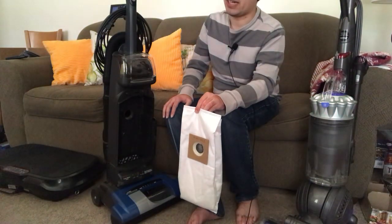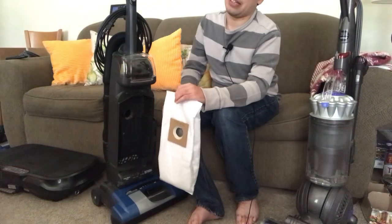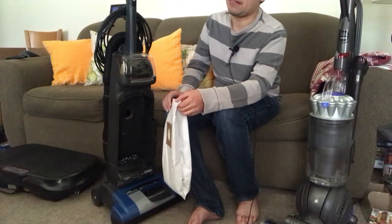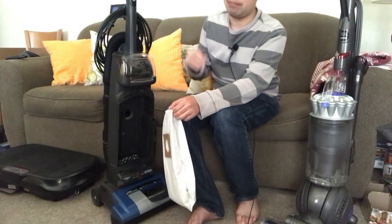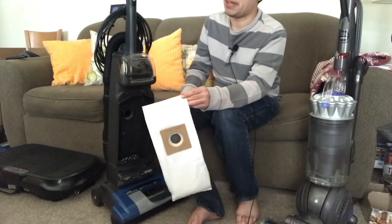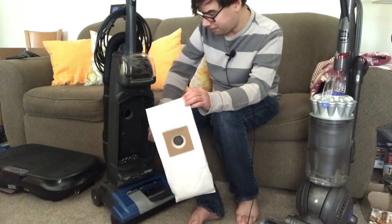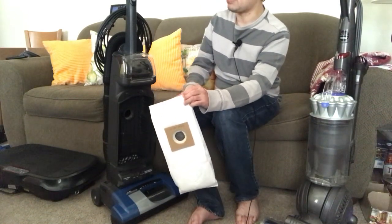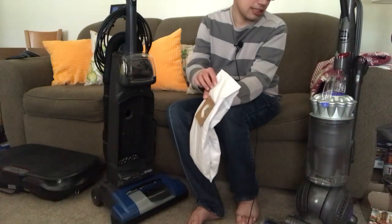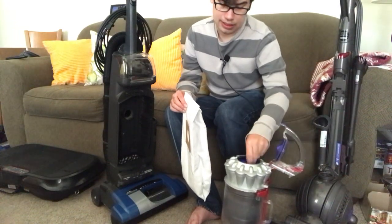If you have a vacuum cleaner that's out of warranty — like 10, 15, or 20 years old — I wouldn't worry about getting genuine bags for most machines. If you go up to something like a Kirby or a Miele, I'd recommend sticking with genuine bags to protect that investment. But for a standard vacuum cleaner like this, or a Bissell or something cheaper, I wouldn't worry about it. These are also easier to maintain because with a bagless you have to actually open it and clean out the filters.